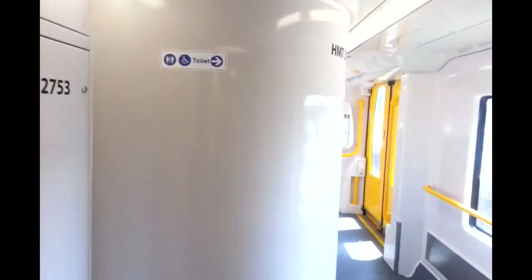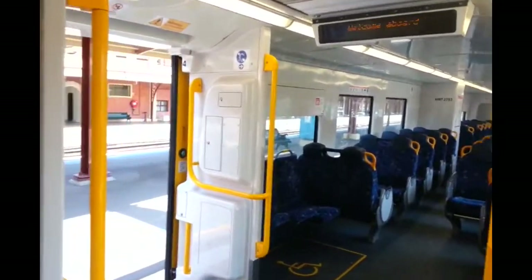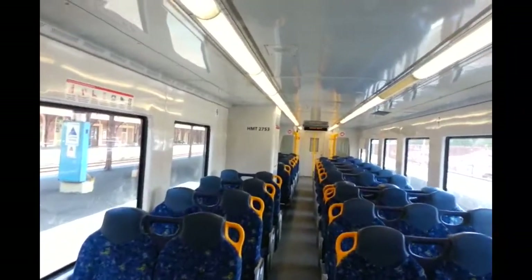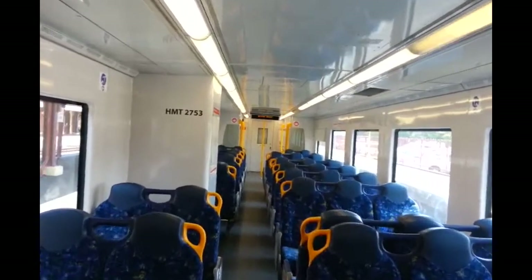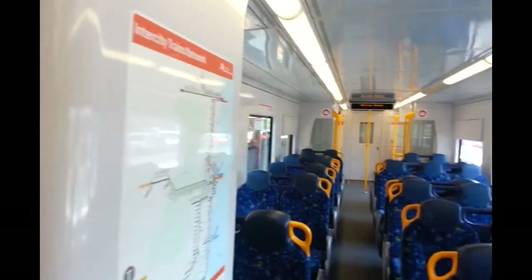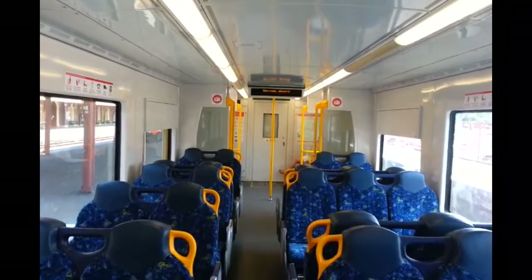They still smell new in there. Just a look at the inside — it's pretty much all brand new seating, as you can see. As you'd expect for a train up here, the windows are already scratched. Car number HMT 2753. I'll just turn around so I don't get someone on camera.